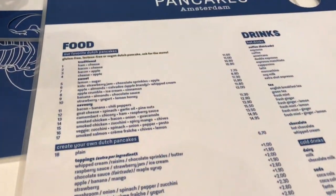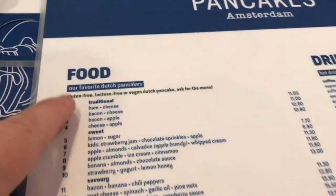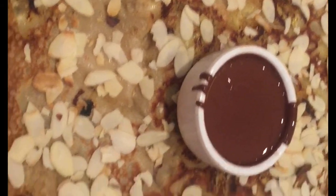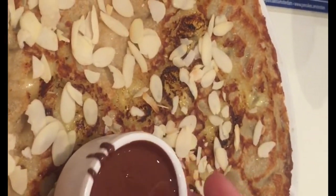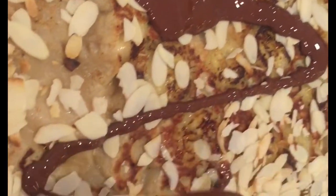At Pancakes Amsterdam there's a gluten-free symbol on the menu explaining the gluten-free batter. The waitress explained what was gluten-free after I told her I have celiac. I had a cappuccino and banana pancakes with bananas, almonds, and chocolate inside — oh my goodness, it was amazing.